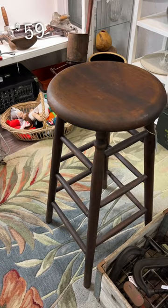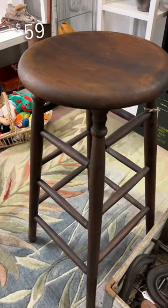Antique stools are so pretty and this one was in amazing condition. I love the dark brown color.